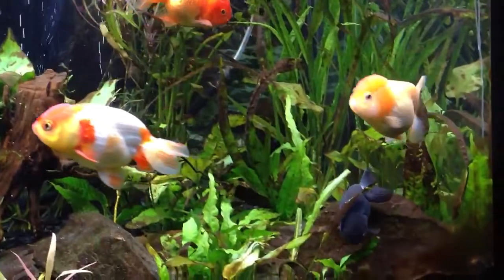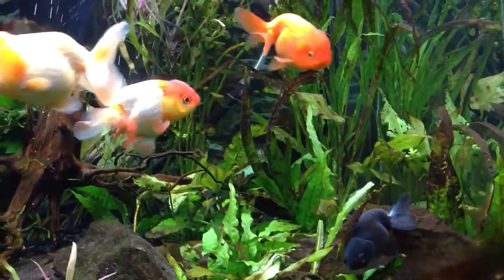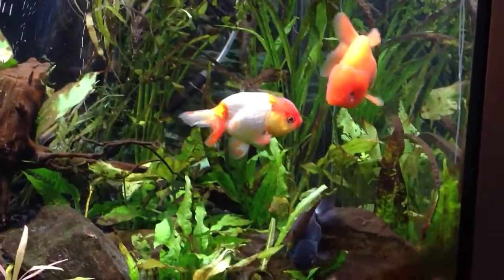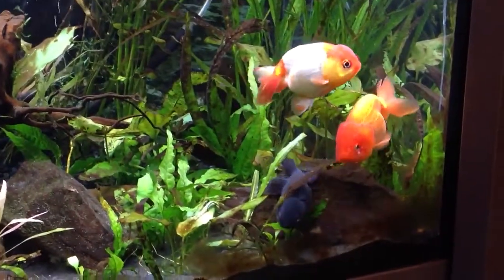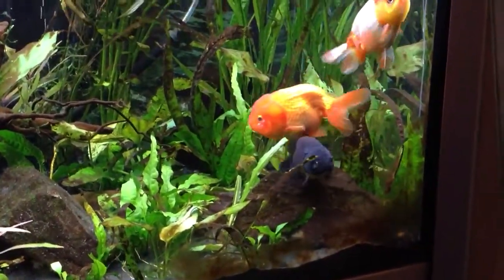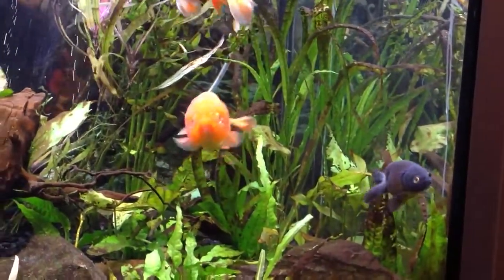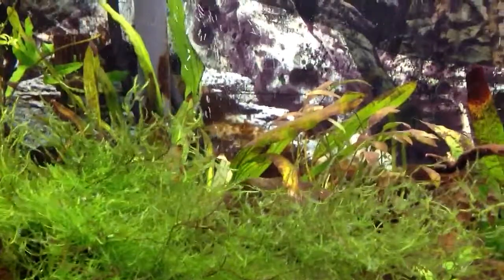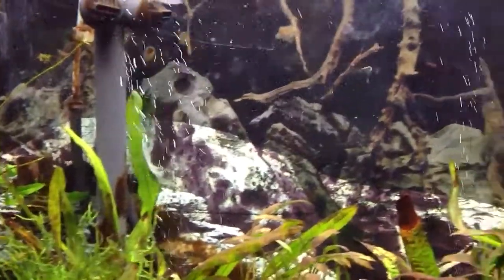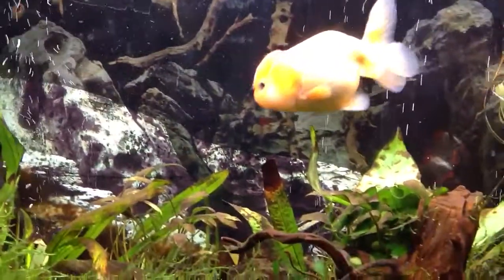I am currently trying to sort out a new tank — 5x2x2. I keep changing my mind about things though, so it hasn't happened yet. I have a Fluval F405 on here and an Allpond Solutions 2000 litre filter that's got a UV on it that I've never used.